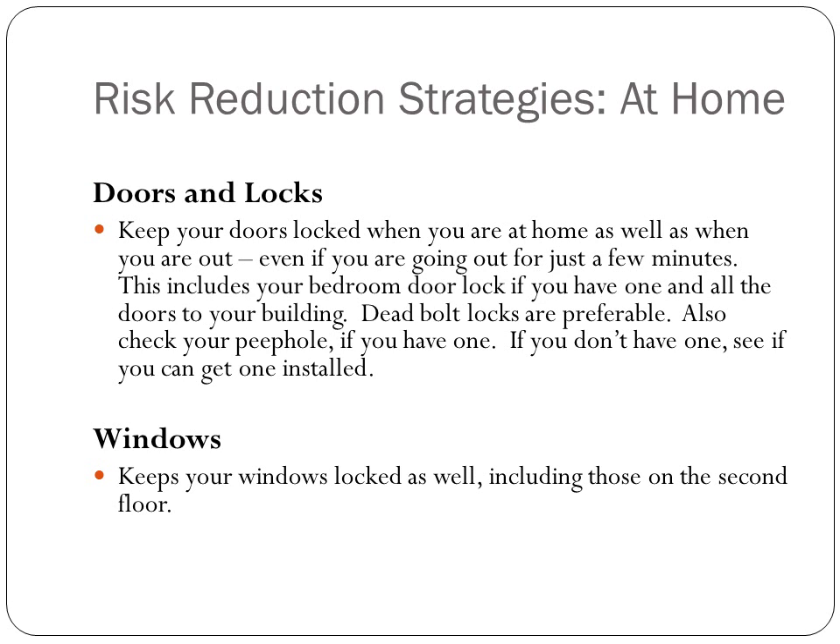Keep your doors locked when you're home, even if you're out only for a few minutes — lock them. Make sure your bedroom door is locked as well, and dead bolts are the best. If you have one, use it. If you don't have one, see if you can get one installed.